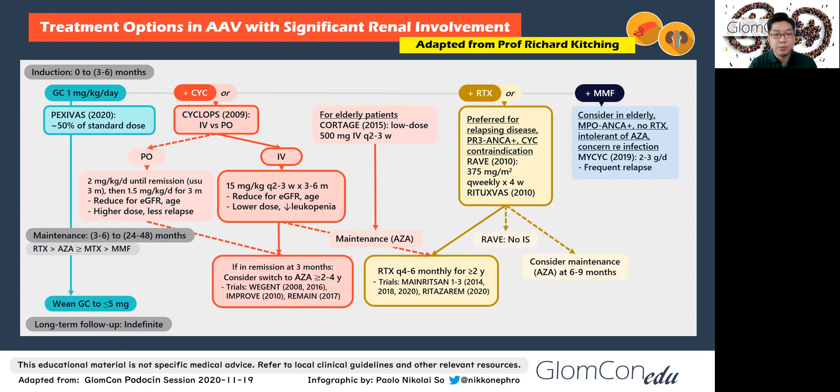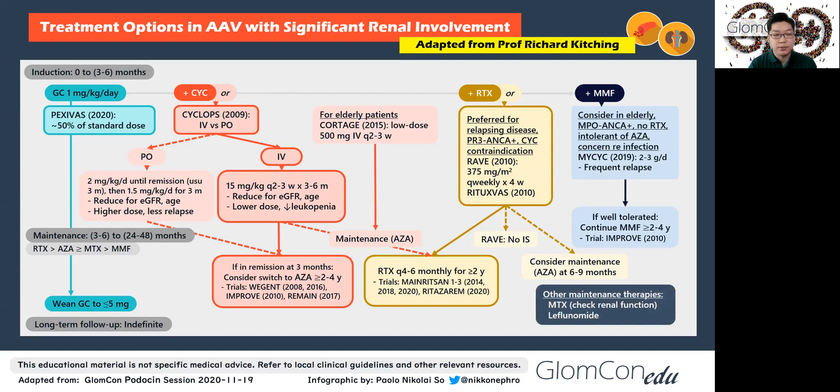RAVE did not give immunosuppression following induction with rituximab, and that was similar to giving cyclophosphamide followed by azathioprine in terms of relapse rate. MMF with prednisolone is usually used in people who are intolerant of azathioprine, those who cannot get rituximab, or people who have been induced with MMF via the MyCYC trial. Other maintenance regimens include methotrexate with prednisolone, which may be considered for those with good renal function, and is similar to maintenance azathioprine in these situations. Leflunomide with prednisolone has been used in a small trial, but the dose is quite high and may not be well tolerated. Although a possible option, maintenance cyclophosphamide is usually no longer used, as azathioprine is just as good for maintenance therapy, as found in CICAZAREM.